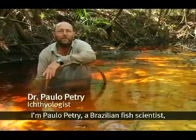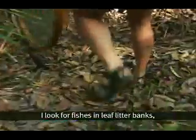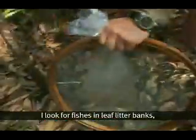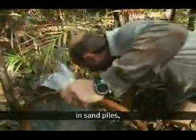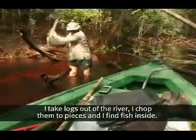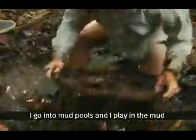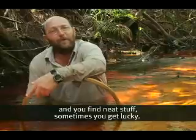I'm Paulo Petre, a Brazilian fish scientist, and I work here in the Amazon. I look for fishes in leaf litter banks, in sand piles, in tree trunks. I take logs out of the river, I chop them into pieces, I find fish inside. I go into mud pools and I play in the mud, and you find neat stuff.